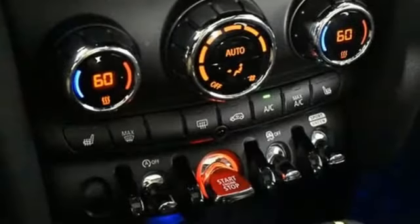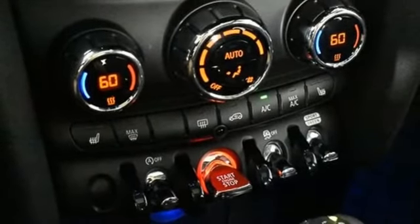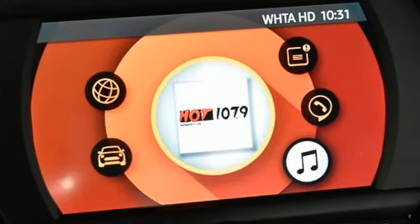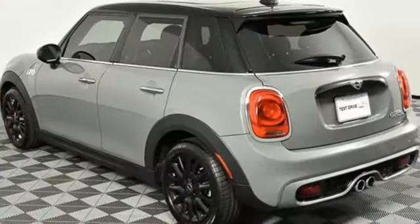Intercooled turbo inline four-cylinder engine, first and second row power sliding and tilting sunroof, gas pressurized shocks, and power heated mirrors.